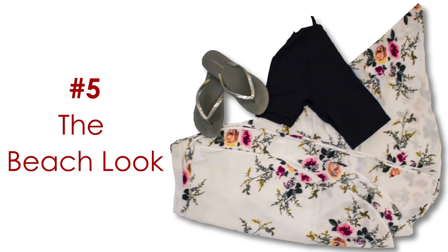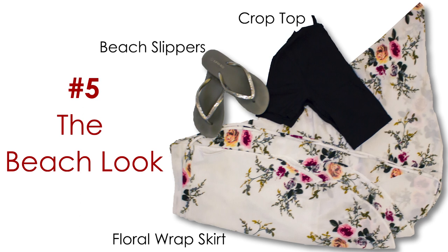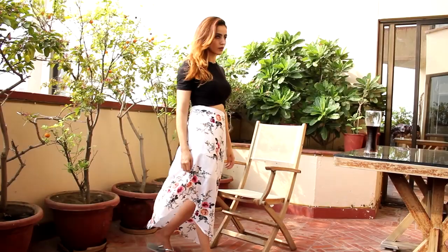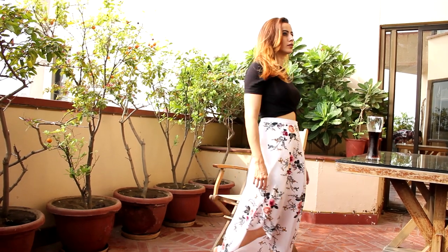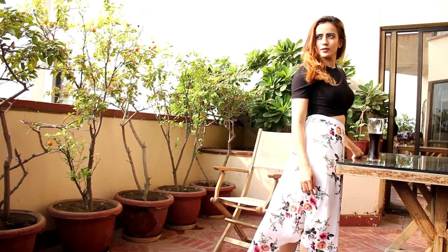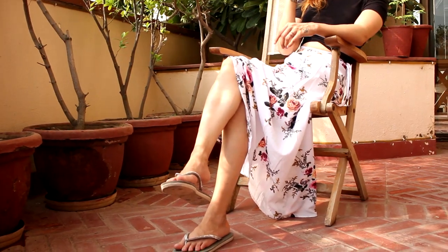Number five: the beach look. To feel the sky above our heads and sand below our feet, let's move on to that beach look. All you have to do is get into a sassy floral wrap-around skirt and your black crop top to be seashore ready. You can make your look cooler and a little more comfortable by adding beach wear slippers.